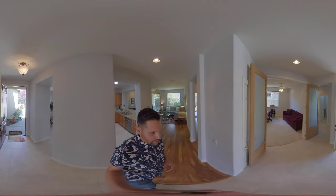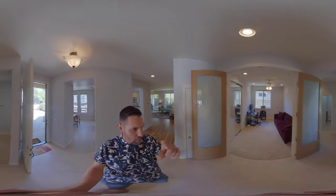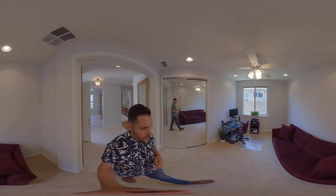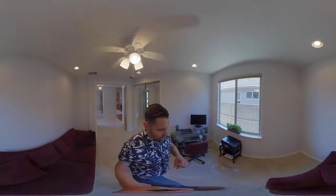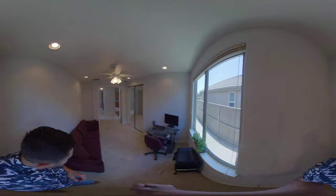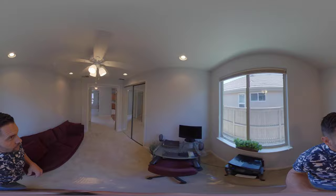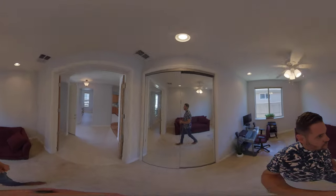I walked around in a full circle here and I'm going to take you to the back of the house. I'm going to stop at spaces so you can take your finger and look around and see how big the room actually is. So this is the first bedroom here — there's a closet, double doors, French doors. We also have fans in the bedrooms as well.